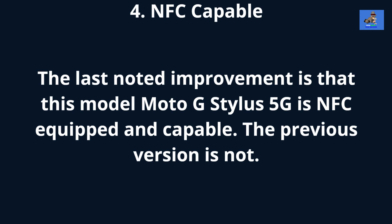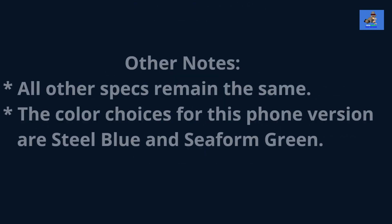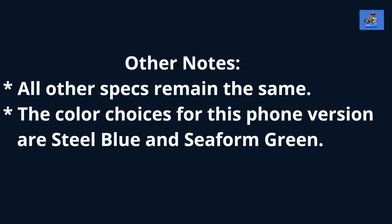Fourth, NFC capable. The last noted improvement is that this Moto G Stylus 5G is NFC, or Near Field Communications, equipped and capable. The previous version is not. Note: all other specs remain the same.